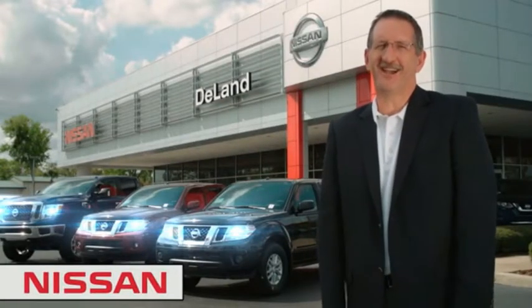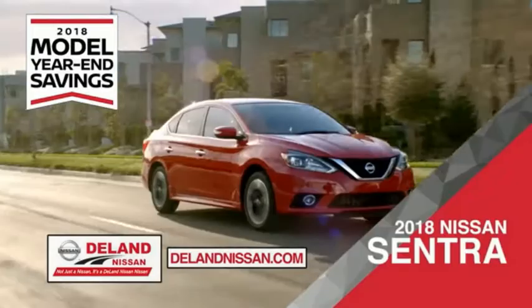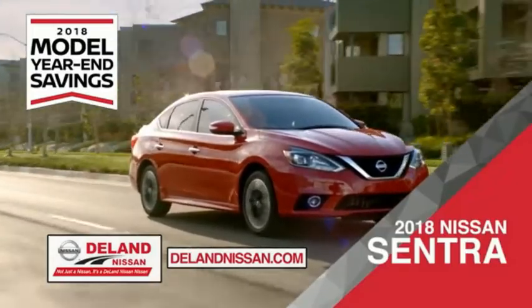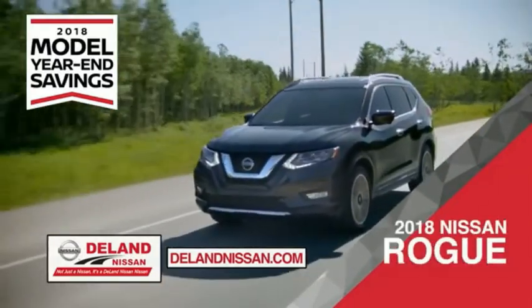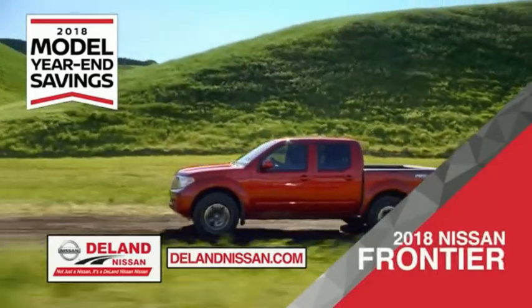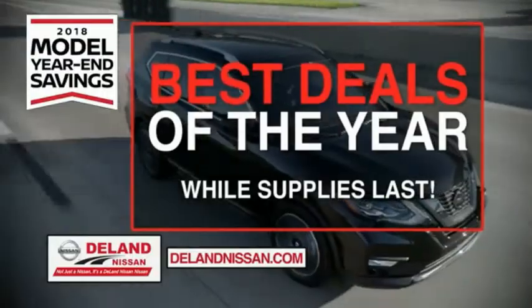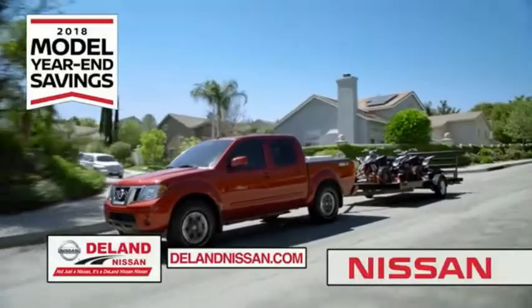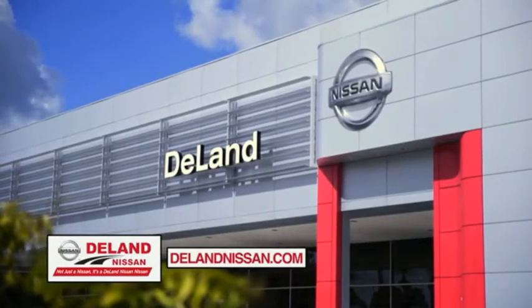Get ready to play big and save big with DeLand Nissan during the 2018 model year savings event. Save on the 2018 Nissan Sentra, impressively styled and crafted just for you, or the family-friendly SUV crossover the 2018 Nissan Rogue or Rogue Sport. Or work smart and play hard in the 2018 Nissan Frontier truck. Save big on all 2018 models before the end of the year, but only while supplies last. It's not just a Nissan — it's a DeLand Nissan.